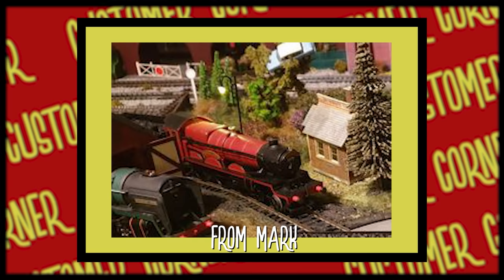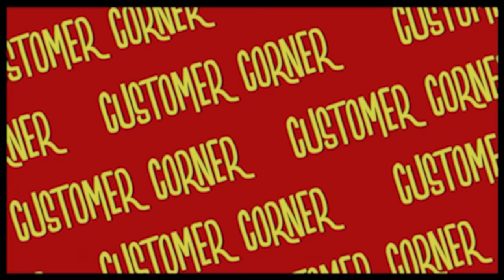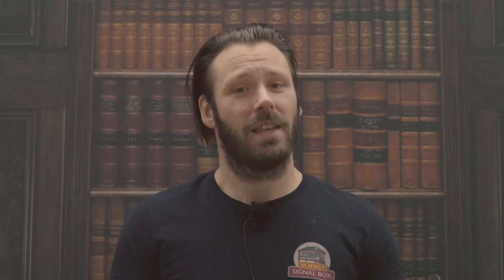If you'd like to be featured in next month's Customer Corner, share your images and videos on social media with the hashtag Signalbox, or email marketing@hornby.com with the subject title Signalbox. Well, that's all we've got time for this month. As always, don't forget to like and subscribe so you don't miss out. On next month's episode we'll be taking a look at the hotly anticipated Hush Hushes, so make sure you subscribe so you don't miss out on that one. As always, thanks for watching and until next time, I'm Mike — you've been great and I'll see you at the next stop.